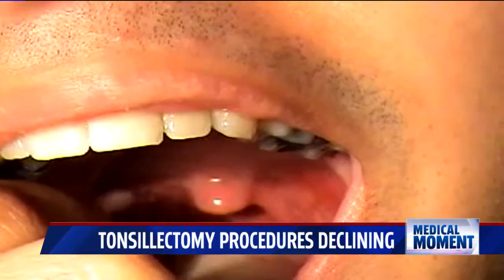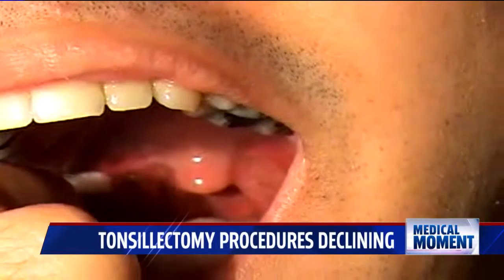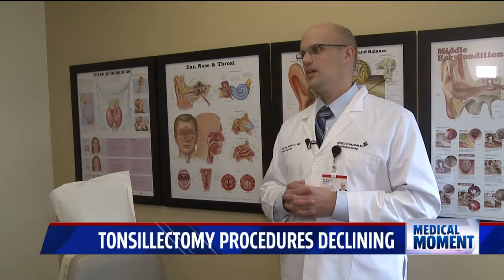Besides the initial 24 hours after surgery, the highest risk of bleeding is days 5 through 14 post-surgery. There's definitely risks involved — there are five blood vessels into each tonsil, so we think about post-operative bleeding. With that being said, the rate of bleeding is really around 2 or 3 percent. So it's a low risk, but it's one we don't take lightly.